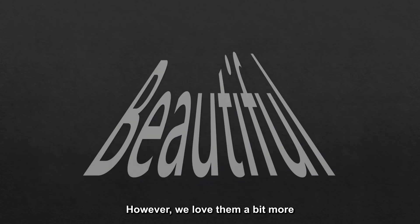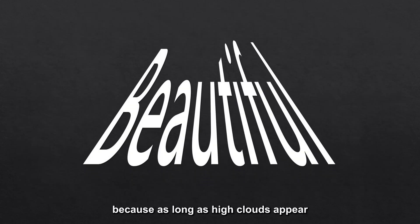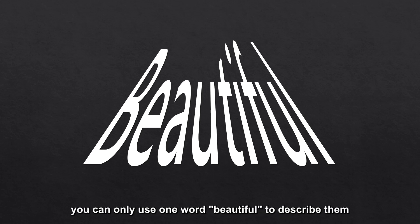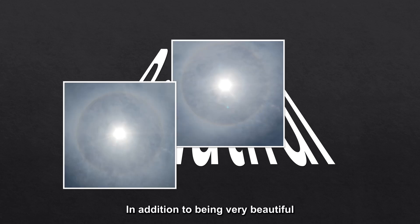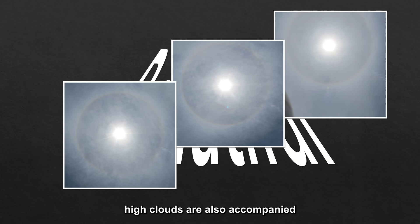However, we love them a bit more, because as long as high clouds appear, you can only use one word — beautiful — to describe them. In addition to being very beautiful, high clouds are also accompanied by many fascinating optical phenomena.